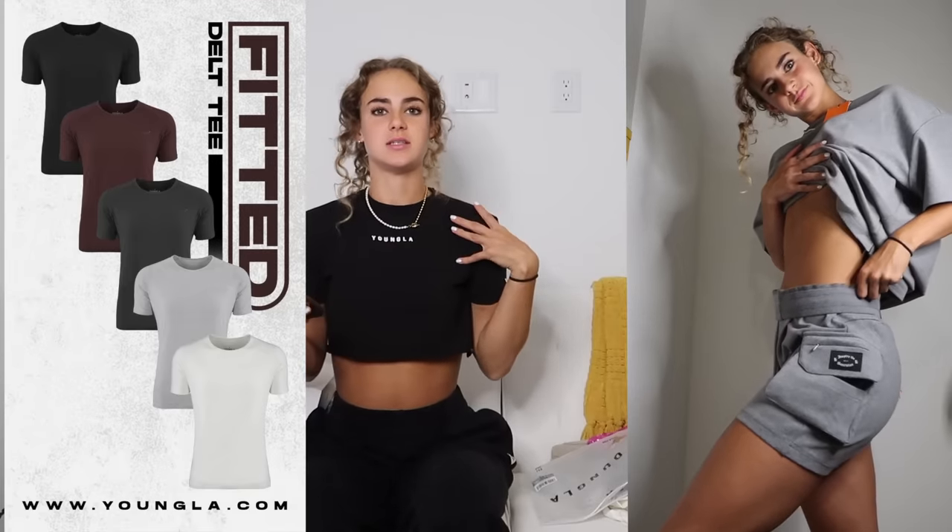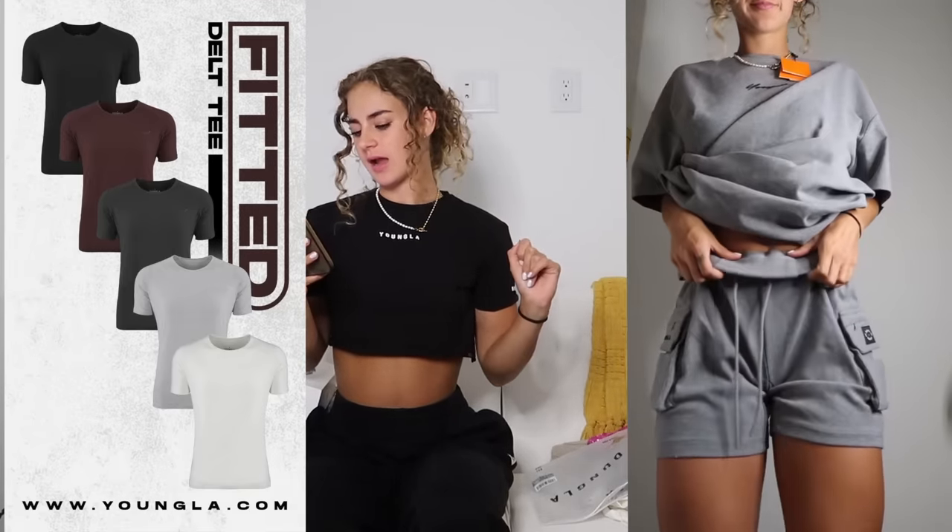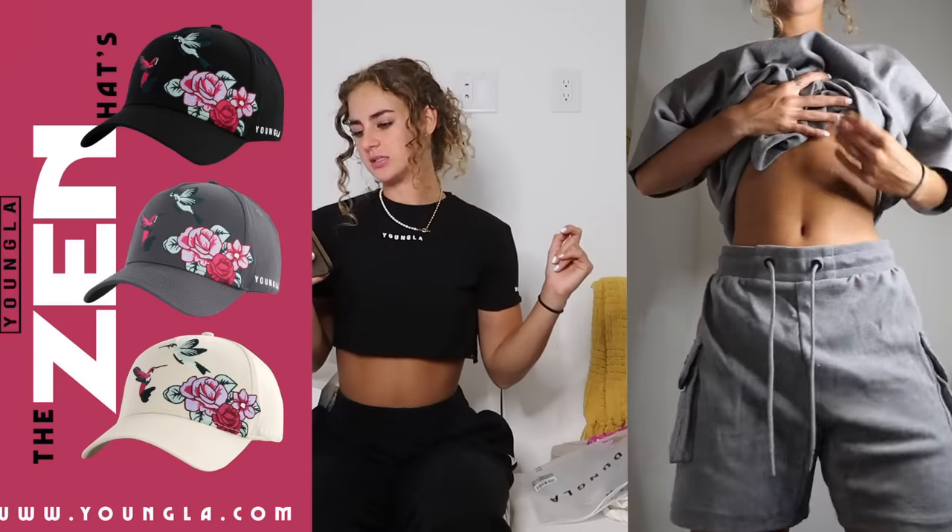You can go ahead and use code CLAIRE at checkout to save yourself 15% and also directly support me. So if you choose to do that on any of these pieces, I really appreciate it — thank you very much if you decide to do that.